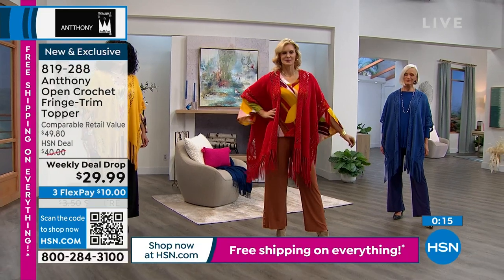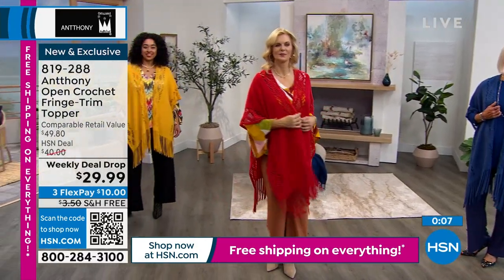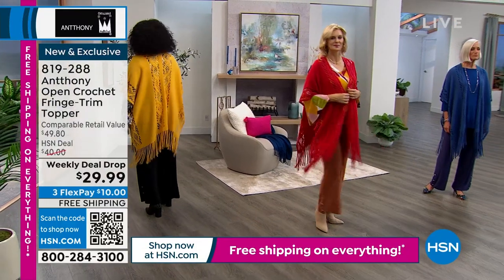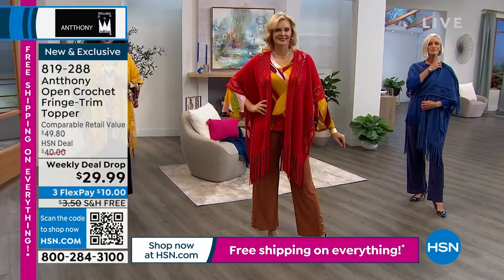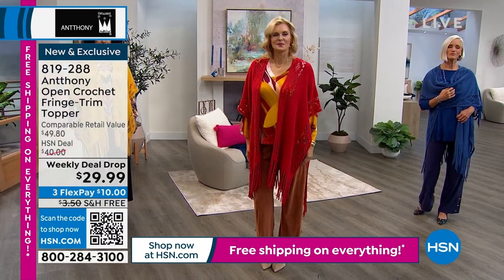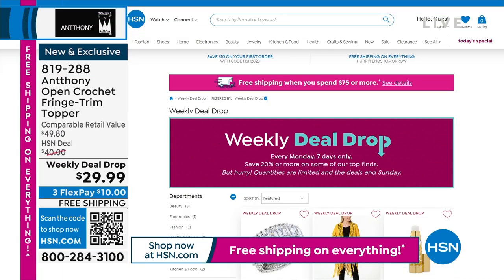Update: the gold is sold out in the plus size. In the missy, these are very generously sized — a great ruana-type topper for $29.99. The only way you can miss is if you miss out. It looks like someone hand-crocheted this for you — even the machine crochet looks hand-done because of Anthony's design input. It seems like it would be fragile but it's not — it'll last and last.